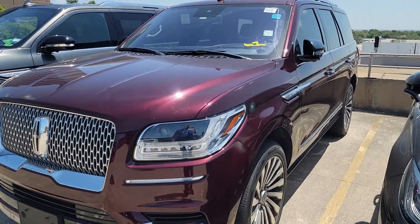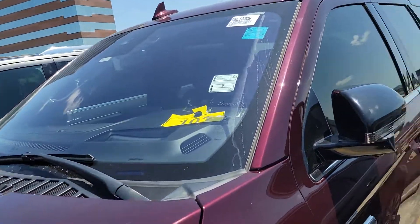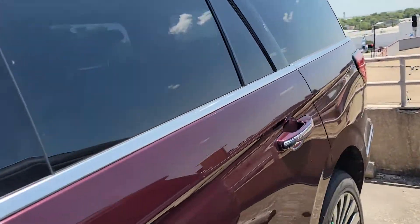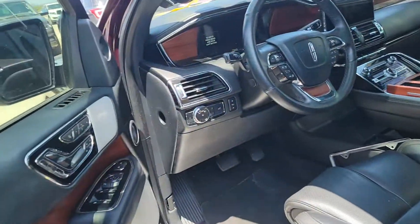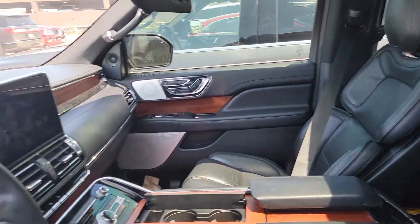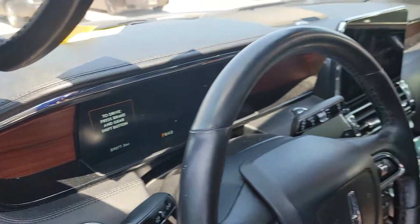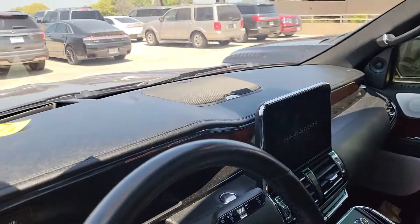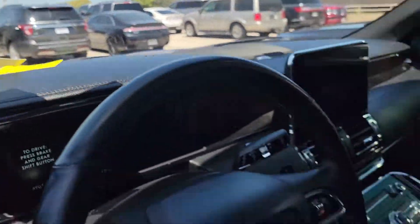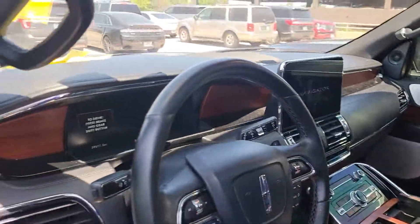Hey brother, it's good to hear from you. I just actually took this vehicle in trade a few days ago — Dr. Ybarra, well-serviced vehicle. It definitely needs to be detailed and serviced and all ready to go. It's got fifty-nine thousand seventy-seven miles on it. It's got the Rebel Ultima heads-up display, wireless charging, and air-conditioned seats.